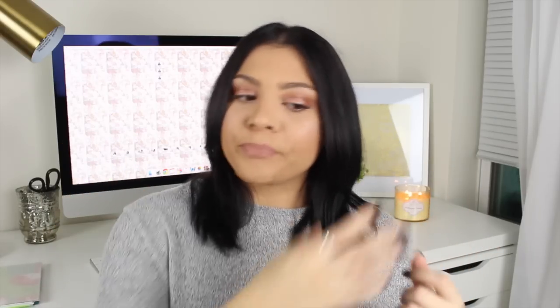The brand that makes this treatment actually has a channel with videos of stylists doing the treatment on different people with different hair types and textures. I'll have more information and links down in the description so you can see the application process for yourself. Basically, they apply the treatment to your hair the same way you apply color, leave it on for about 20 minutes, then blow dry your hair with the treatment still in it, and then flat iron it to seal it all in. Then they wash your hair and that's it.